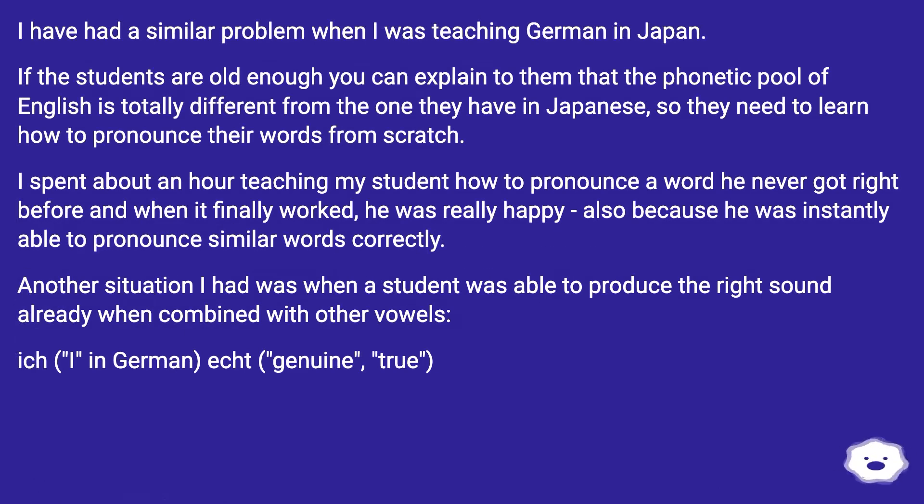I have had a similar problem when I was teaching German in Japan. If the students are old enough, you can explain to them that the phonetic pool of English is totally different from the one they have in Japanese, so they need to learn how to pronounce their words from scratch. I spent about an hour teaching my student how to pronounce a word he never got right before, and when it finally worked, he was really happy, also because he was instantly able to pronounce similar words correctly.